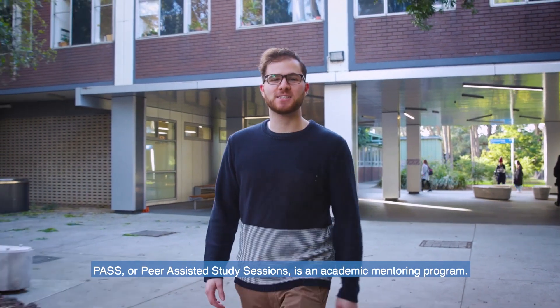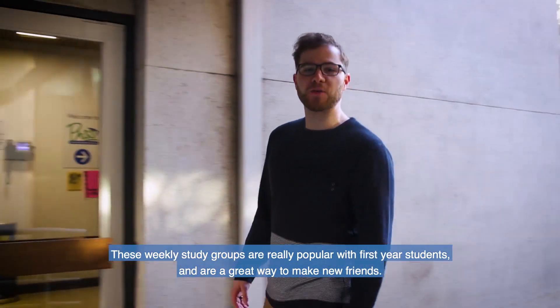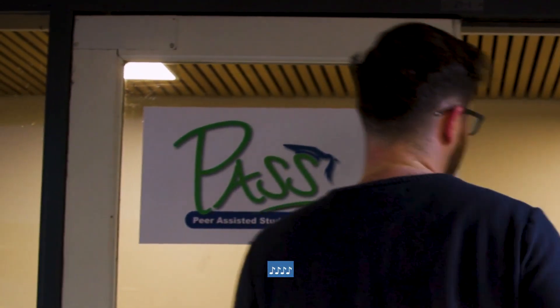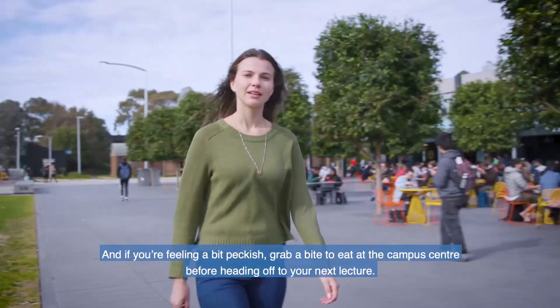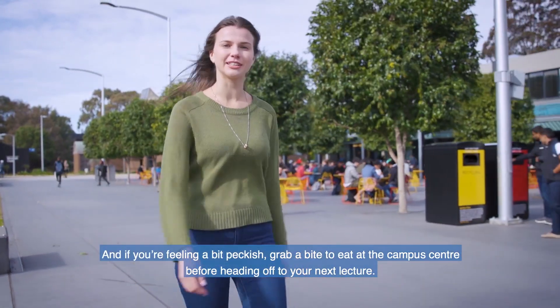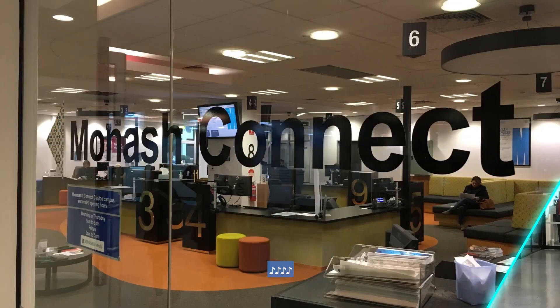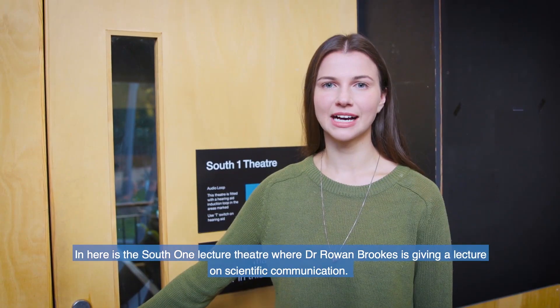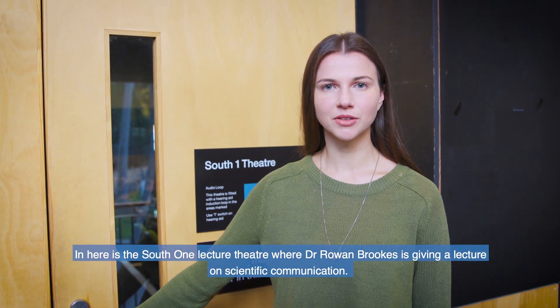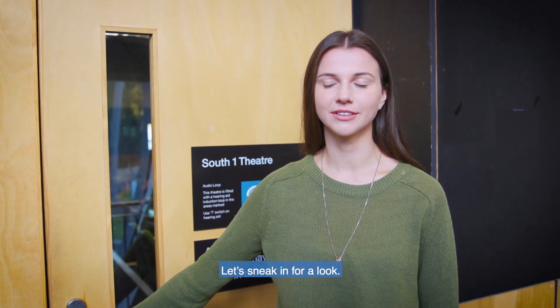PASS, or Peer-Assisted Study Sessions, is an academic mentoring program. These weekly study groups are really popular with first-year students and a great way to make new friends. And if you're feeling a bit peckish, grab a bite to eat at the campus centre before heading off to your next lecture. In here is the South One Lecture Theatre, where Dr Rowan Brooks is giving a lecture on scientific communication. Let's sneak in for a look.